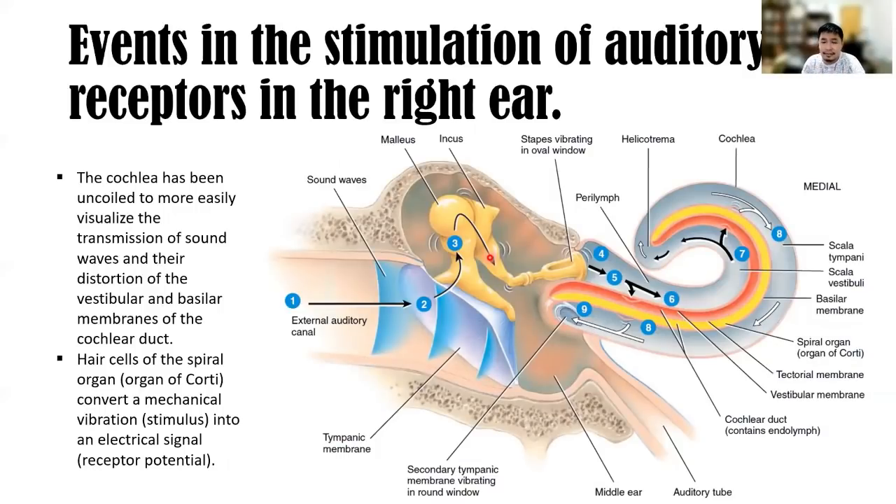The events in stimulation of the auditory receptors: the cochlea has been uncoiled here to show the flow of vibration. The sound waves and their distortion of the vestibular and basilar membranes of the cochlear duct drive the hearing process.